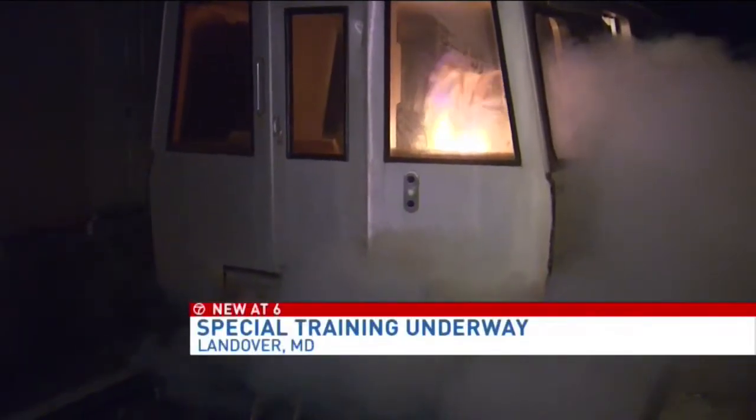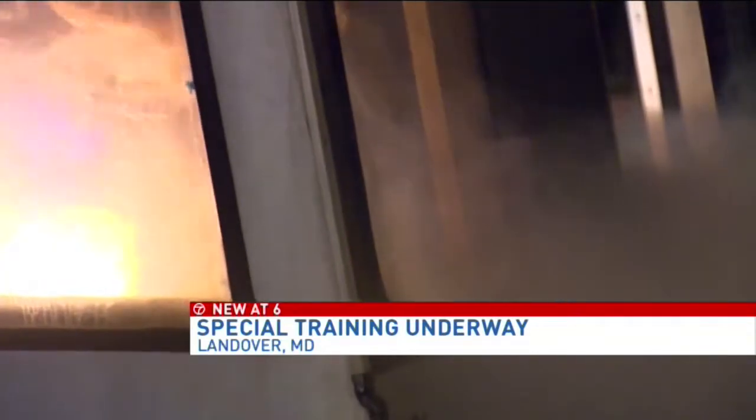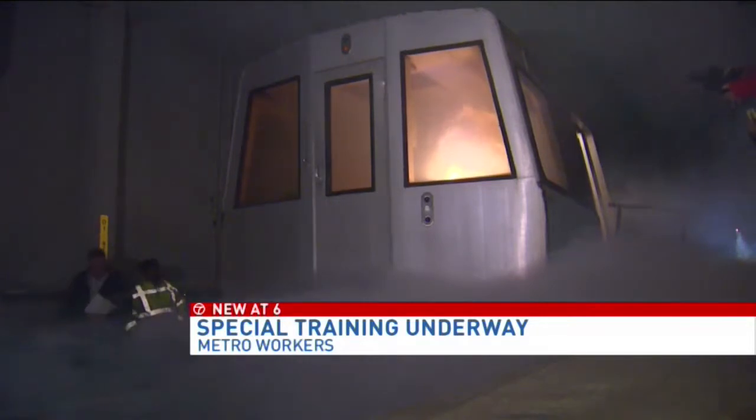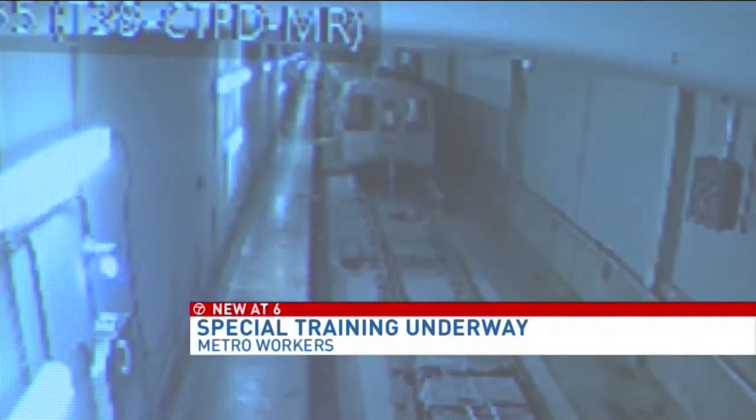They fill a foam metro tunnel with fake smoke — the idea being to recreate the type of situation which left a woman dead on a halted metro train last month. Visibility can be very, very limited in here. But it isn't just diminished vision the training facility aims to recreate.